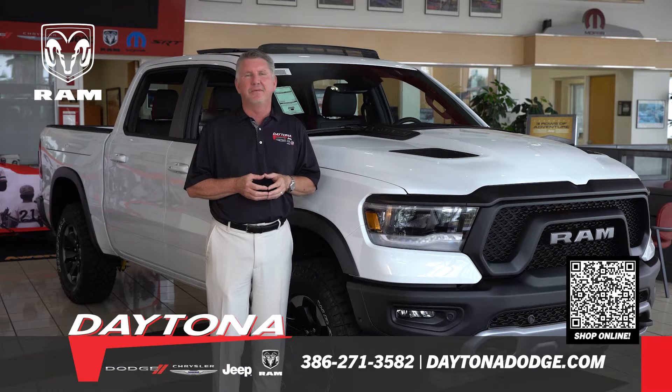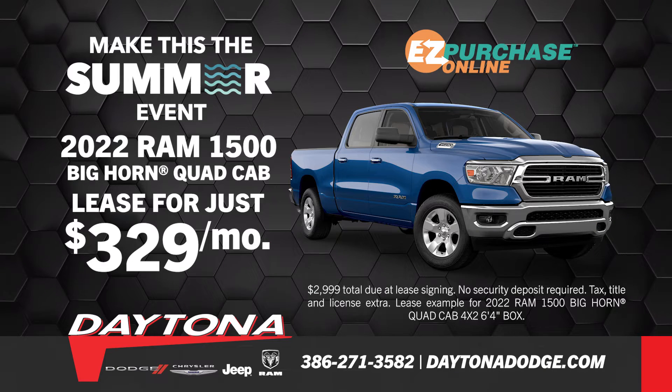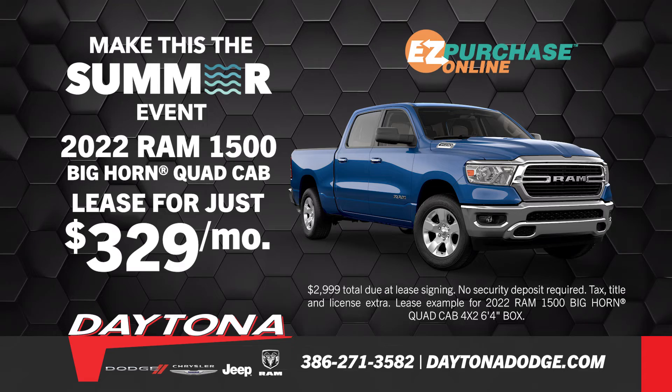Daytona Dodge Chrysler Jeep and Ram, where we won't waste your time or money. During the Make This the Summer sales event, lease the all-new Ram 1500 Bighorn Quad Cab for just $329 per month.